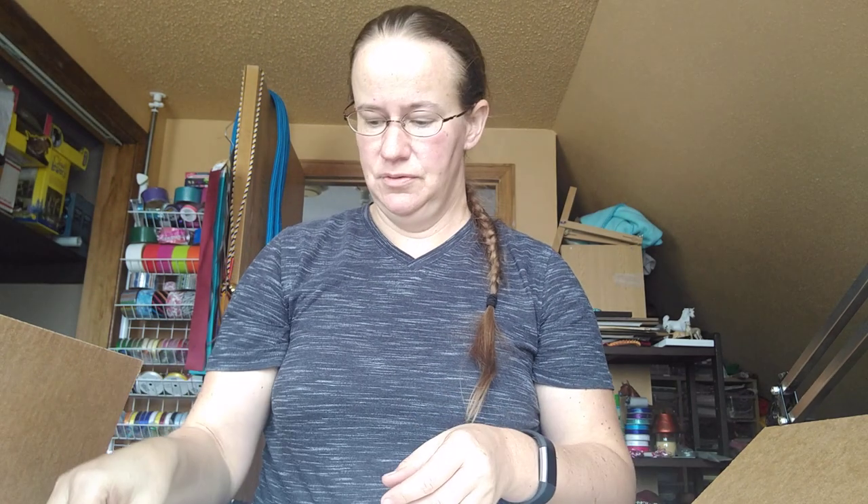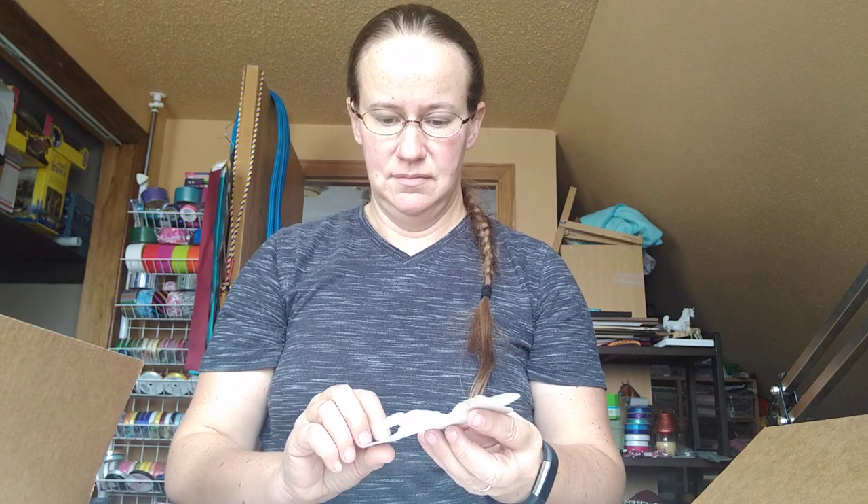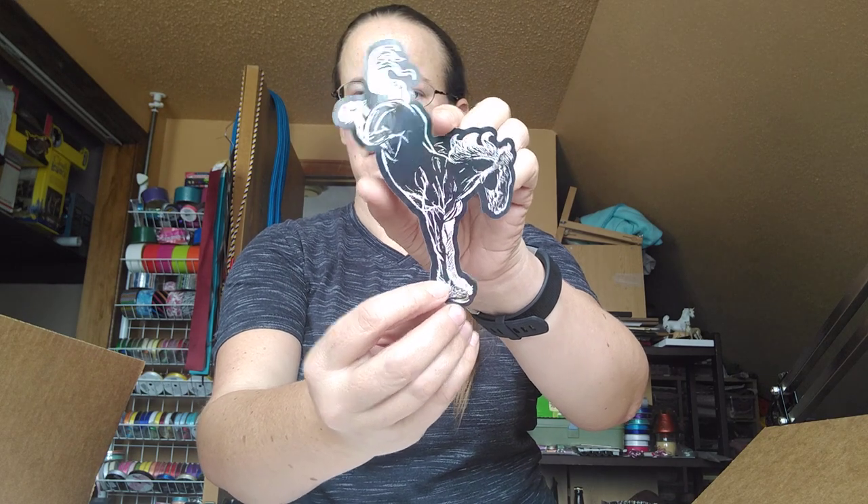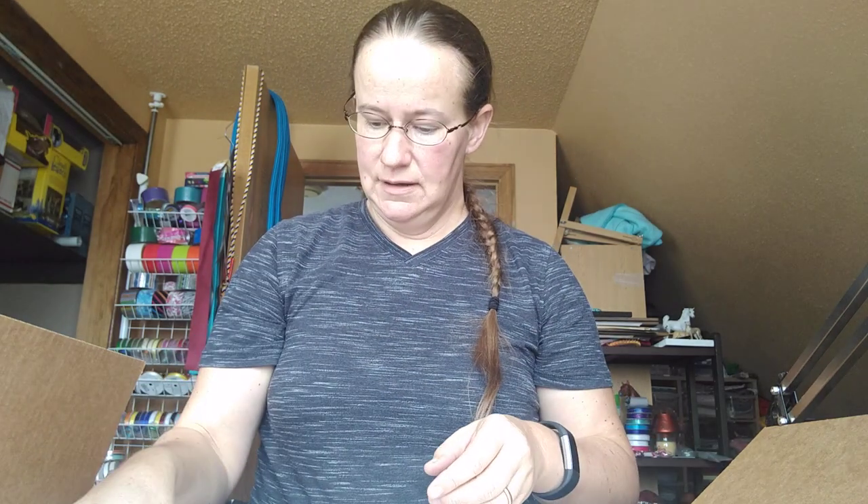There's a rainbow sticker, and I can't remember who designed the stickers. And some Twizzlers! There's always candy in the monthly medallion boxes, and my husband knows that, so every time a box shows up from her, he's like, 'ooh, where's the candy?'